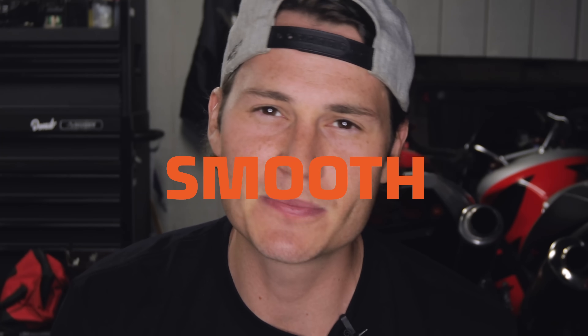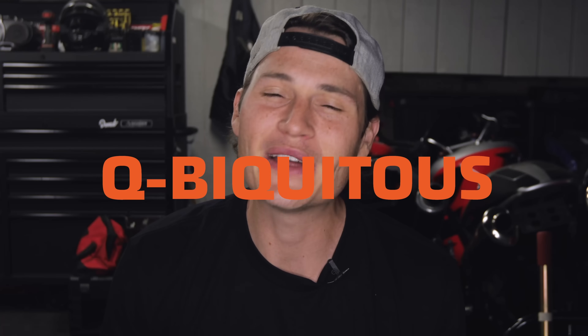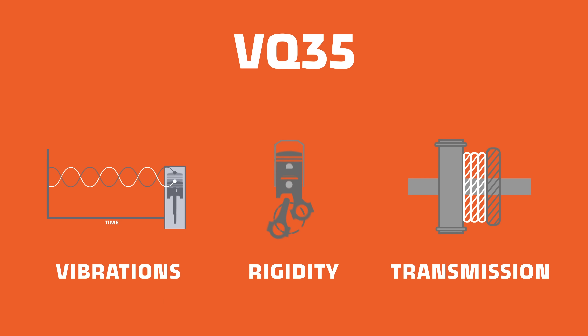Today we're gonna talk about what makes this engine so balanced, so smooth, so ubiquitous. And we're gonna do that by focusing on how the engineers cut vibration, bolstered rigidity, and send all that smooth power into a smooth close ratio transmission. We're about to get freakin' smooth in here.